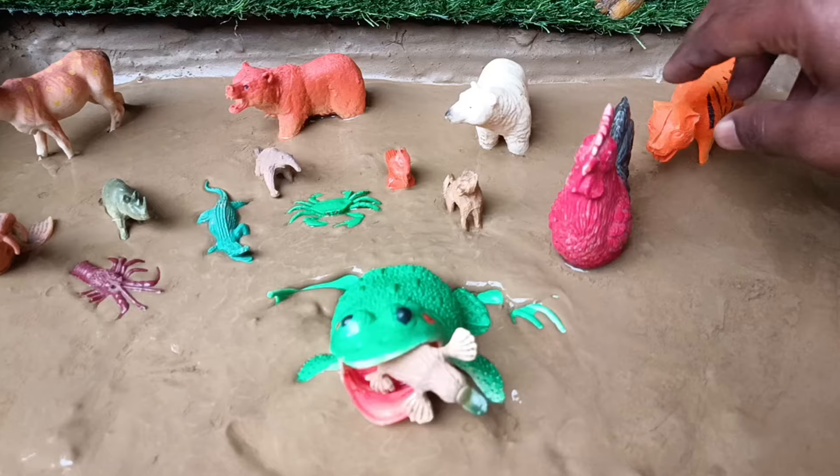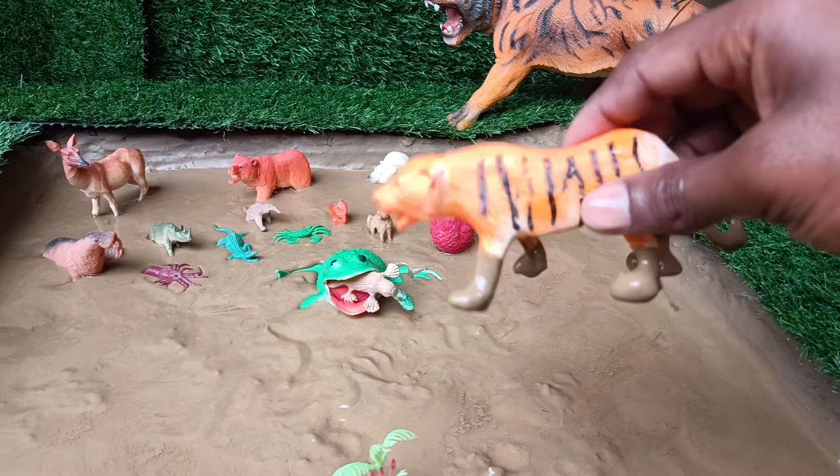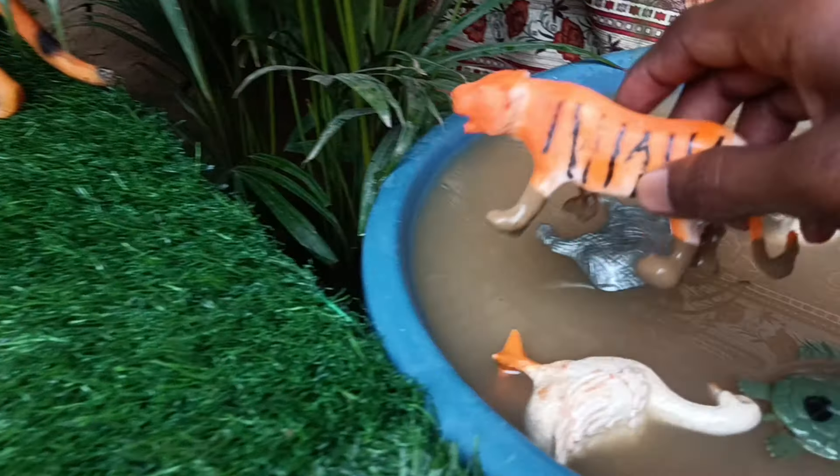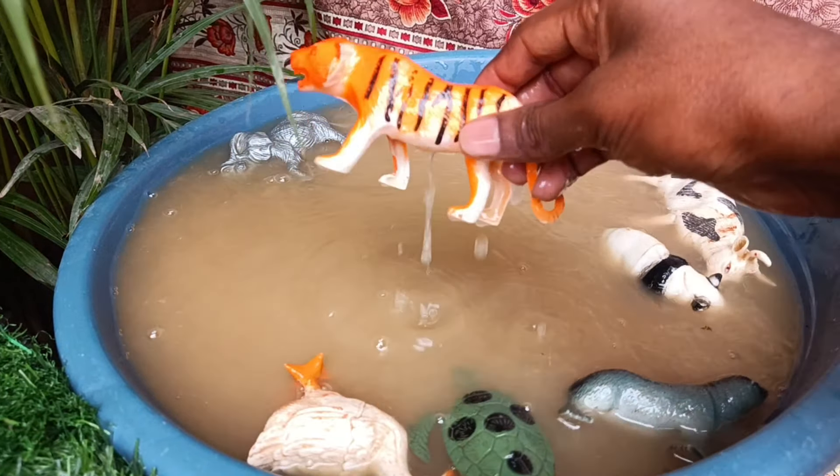Now we have the next animal, tiger. Let's clean it by taking it out of the mud. Tigers are powerful cats, known for their striped fur, strength, and stealthy hunting skills in Asian habitats.